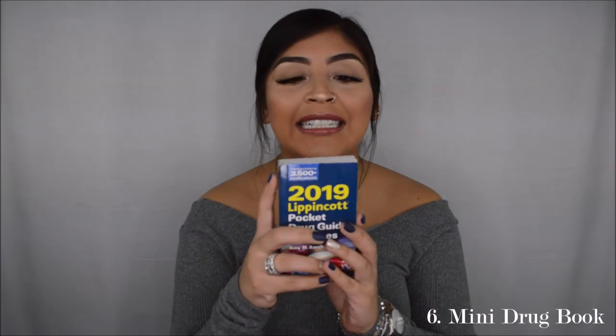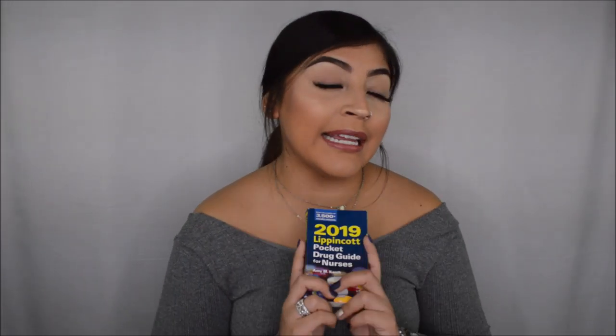The next thing I have here is a drug guide. This is pocket size — it is literally as big as my hand. I found this really useful in lab class and clinicals because it is super tiny and you can just pull it out of your pocket. If you are struggling with any drugs, get a drug guide. Even if it's not pocket size, get a drug guide. You could always use the internet as a resource, but I still love everything in book format.